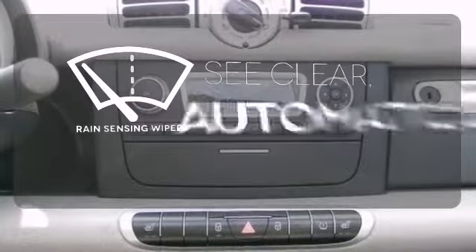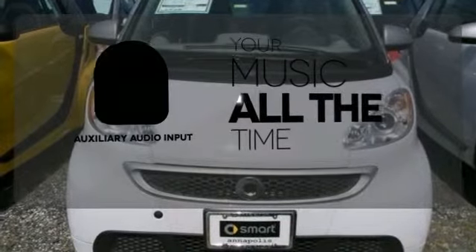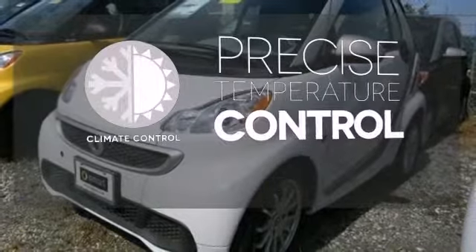The rain sensing wipers remove rain, snow or debris automatically. An auxiliary audio input allows you to bring all your playlists along for the ride. Select the perfect temperature with the climate control.